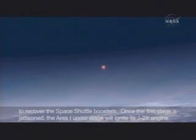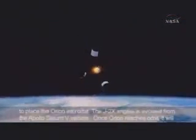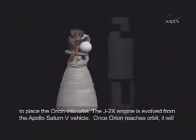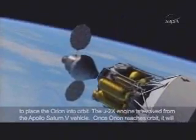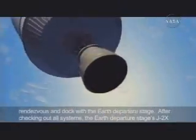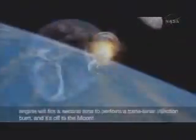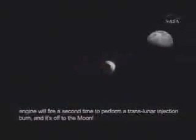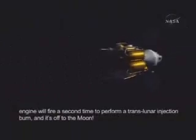Once the first stage is jettisoned, the Ares-1 upper stage will ignite its J-2X engine to place the Orion into orbit. The J-2X engine is evolved from the Apollo Saturn V vehicle. Once Orion reaches orbit, it will rendezvous and dock with the Earth departure stage. After checking out all systems, the Earth departure stage's J-2X engine will fire a second time to perform a translunar injection burn, and it's off to the Moon.